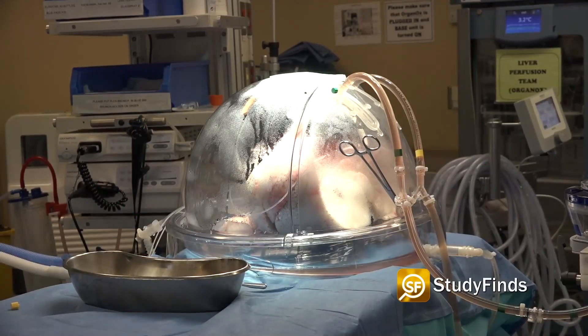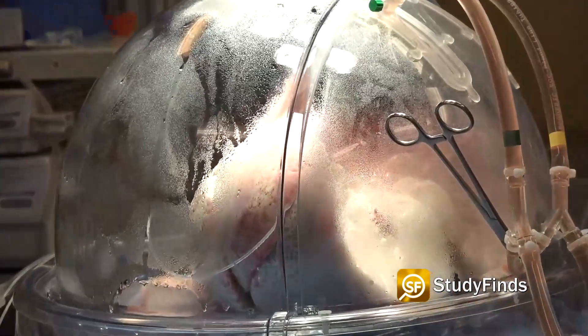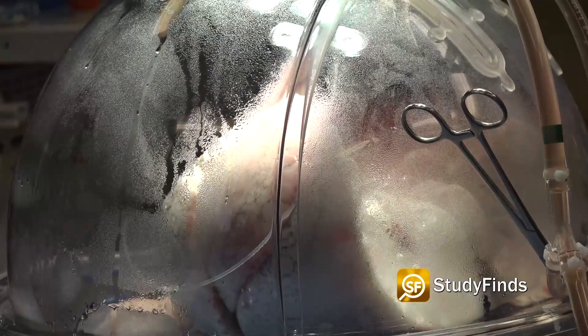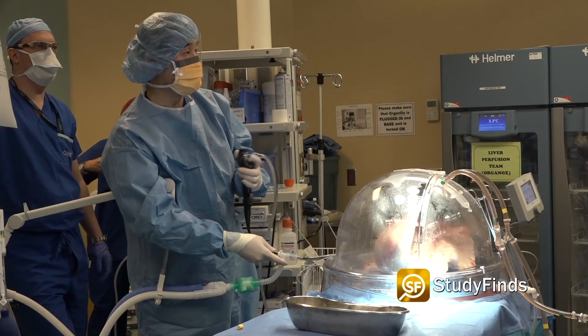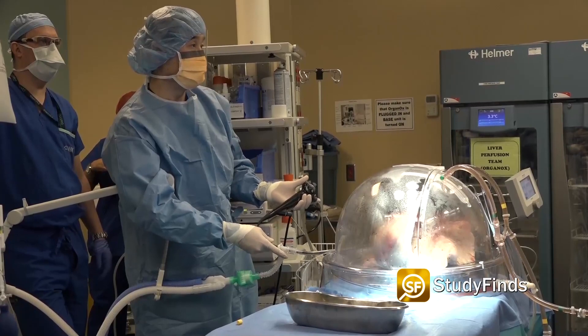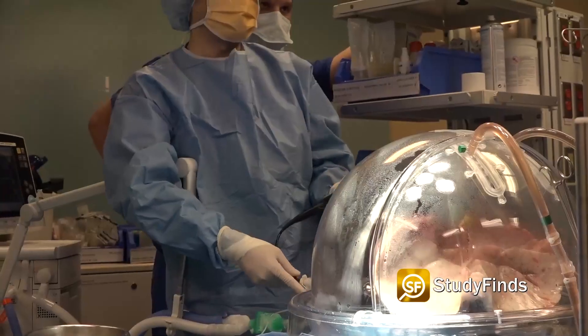Researchers from University Health Network in Toronto have proven that it's possible to convert the blood type of an organ, creating a universal organ that would avoid rejection during transplants. This procedure, conducted at the Lattner Thoracic Surgery Research Laboratories and UHN's Amgera Transplant Center, changed the lungs from a donor with type A blood into an organ with type O blood.